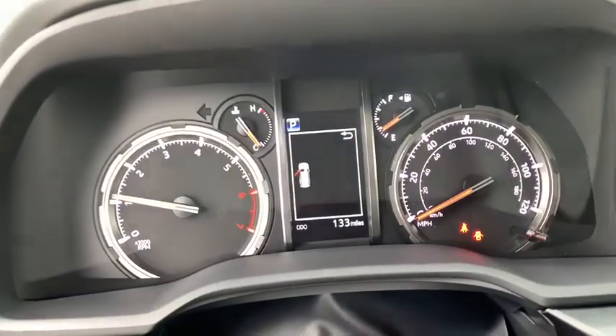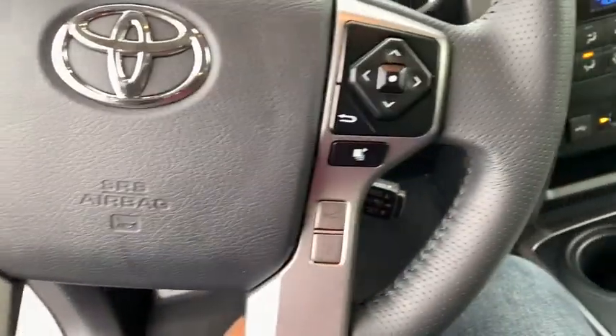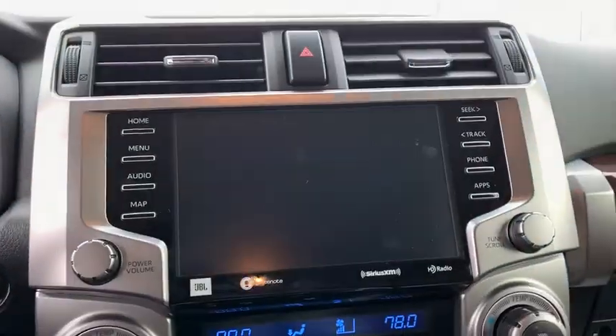Tow hitch, lane departure warning, leather wrapped steering wheel, Bluetooth, power steering, adjustable steering wheel, 4-wheel disc brakes, aluminum wheels, cruise control, 4-wheel drive, keyless start.